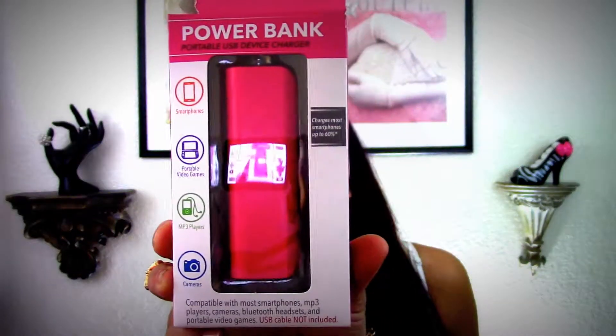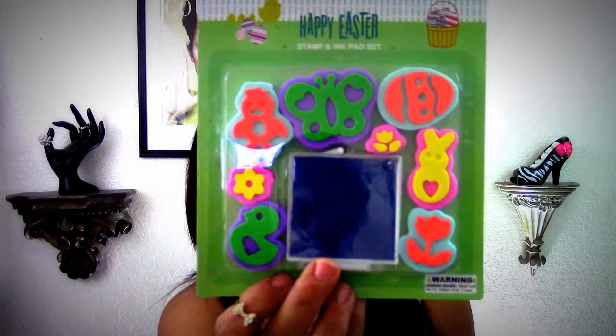I also found this power bank portable USB device charger for a dollar 99. It just needs a USB cord, and I got a pink cord so it'll match. I also picked up this stamp and ink pad set from the Easter collection to go into my craft collection.